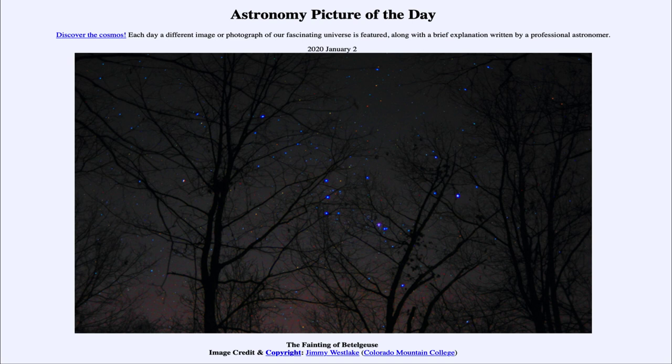From the NASA website at apod.nasa.gov/apod. Today's picture for January the 2nd of 2020 is titled The Fainting of Betelgeuse.